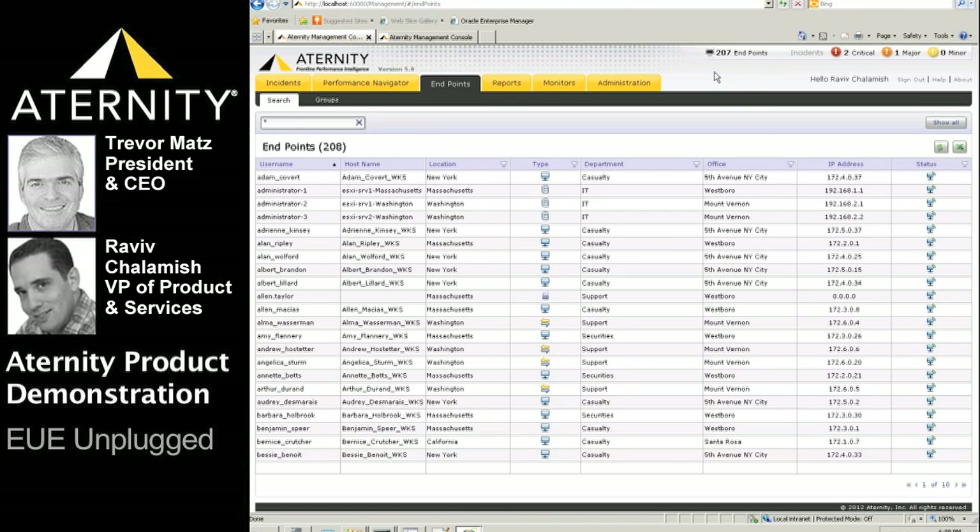We're currently viewing the endpoint or user search form of the ATERNITY Management Console. The whole demo is live. This form enables the help desk, IT operations, and application owners to rapidly search for users.